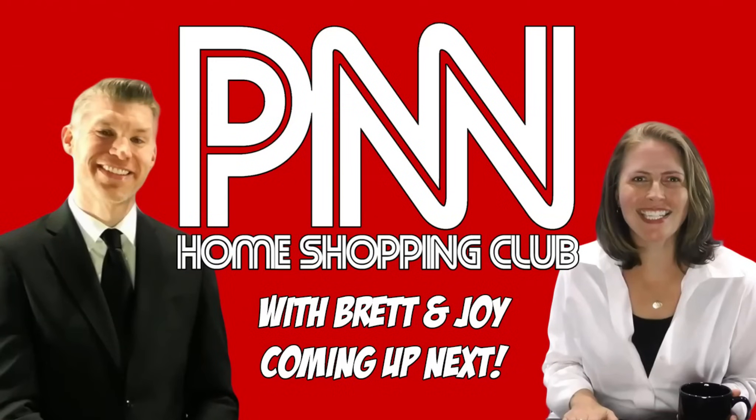I've had a perfectly lovely evening, but this wasn't it. Stay tuned everyone, we'll be right back. Stay tuned for the PNN Home Shopping Club, coming up next right here on the Parody News Network.